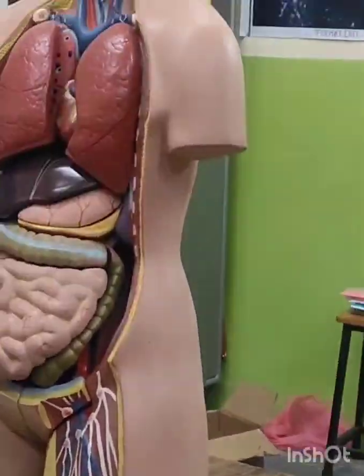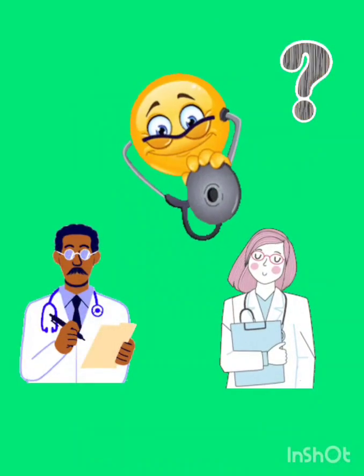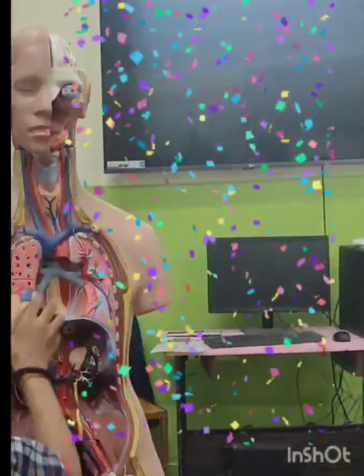Welcome to the world where my science lab transforms into an operation theatre. Who are the doctors today? My little students — it's them.